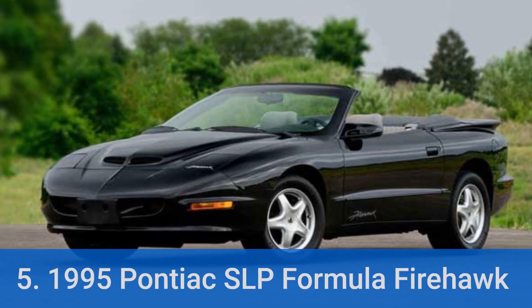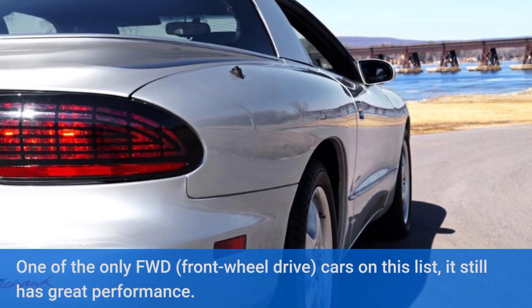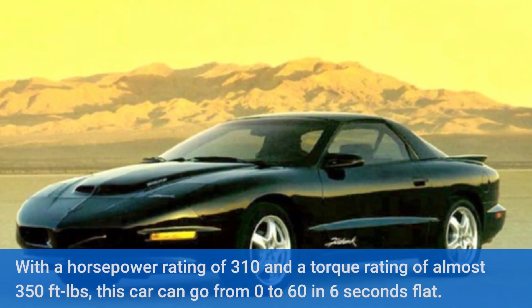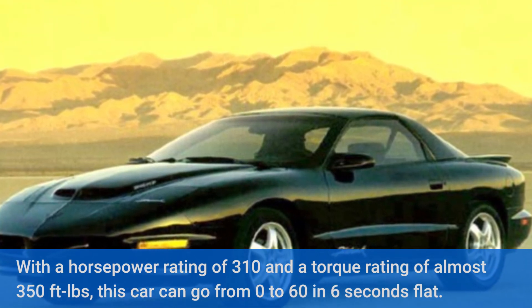Number 5: 1995 Pontiac SLP Formula Firehawk. One of the only front-wheel drive cars on this list, it still has great performance. With a horsepower rating of 310 and a torque rating of almost 350 ft-lbs, this car can go from 0 to 60 in 6 seconds flat.